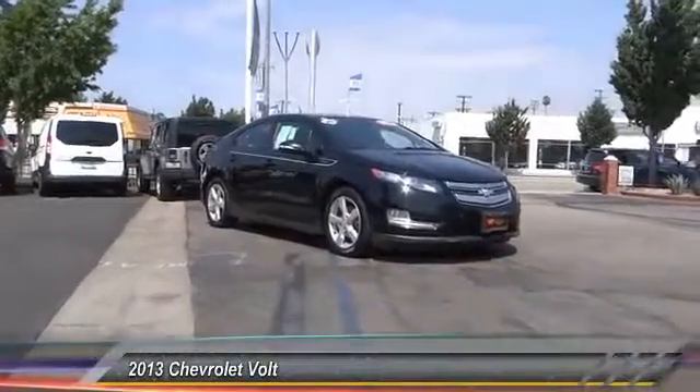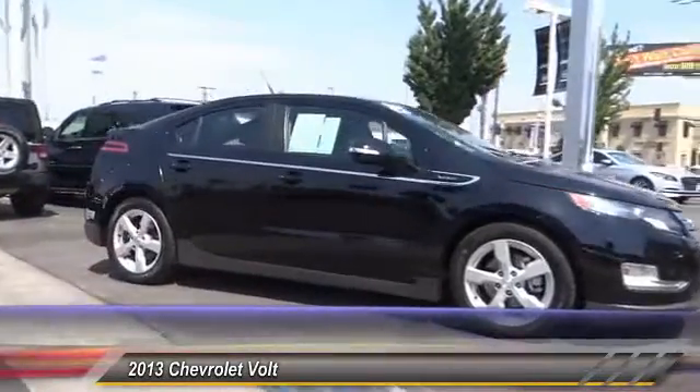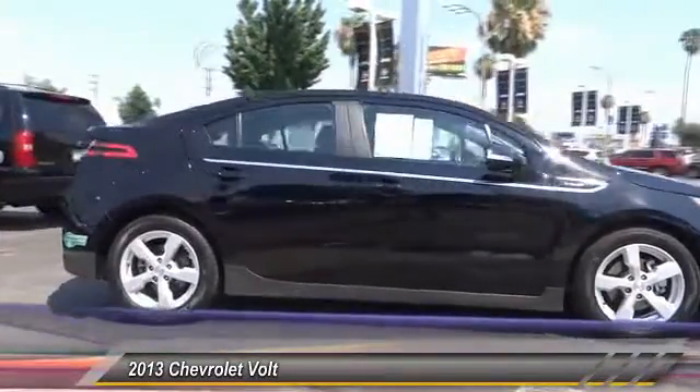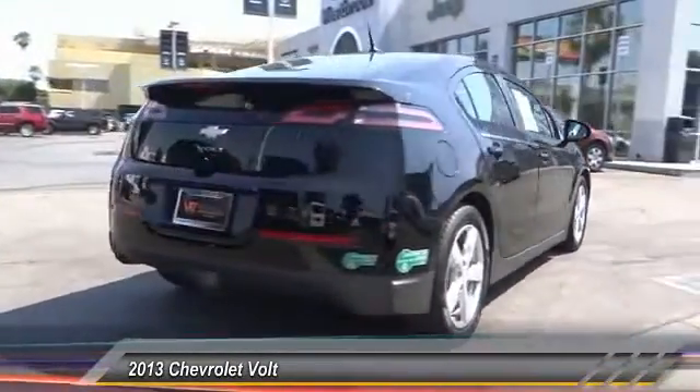The 2013 Volt. The Chevy Volt can drive up to 40 miles a day without a drop of gas and is priced below $15,000. This vehicle has less than 55,000 miles.